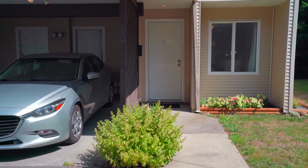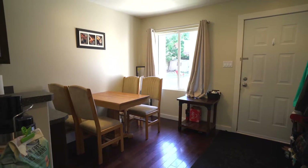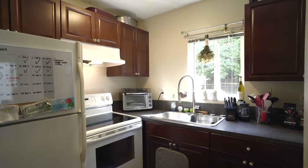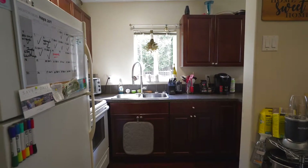Walking into this corner unit, you are greeted with an open concept kitchen and dining room with a two-piece bath on the main floor. The kitchen boasts laminate countertops, a really crisp backsplash and dark cabinetry.